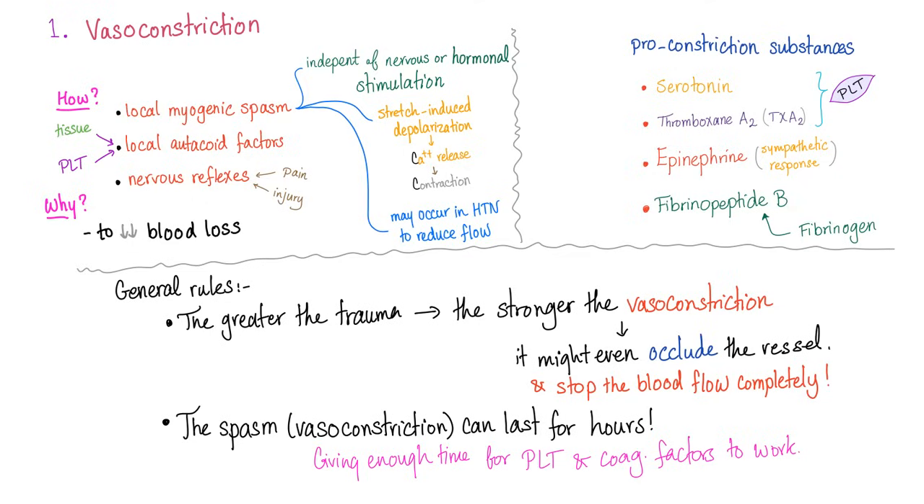The myogenic spasm is independent of nervous or hormonal stimulation — it's stretch-induced depolarization, calcium release, and calcium is the hero of contraction. Calcium is also the hero of coagulation. Pro-constriction substances include serotonin and thromboxane A2 thanks to the platelet, epinephrine thanks to the adrenal gland as a sympathetic fight-or-flight response, and fibrinopeptide B which is produced by fibrinogen.